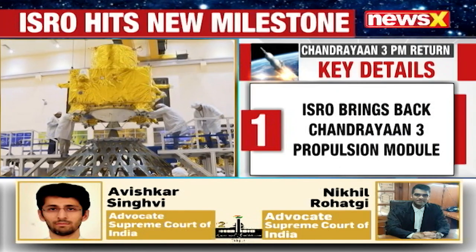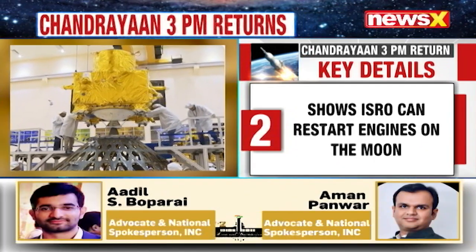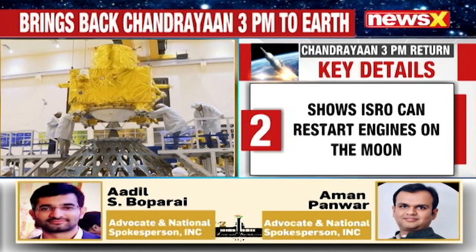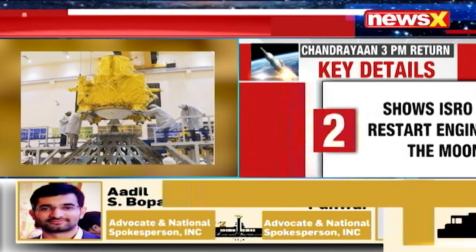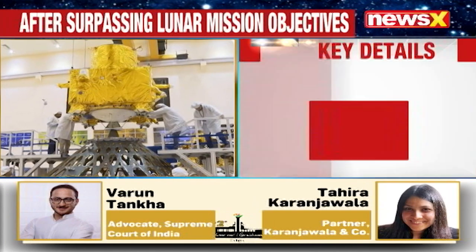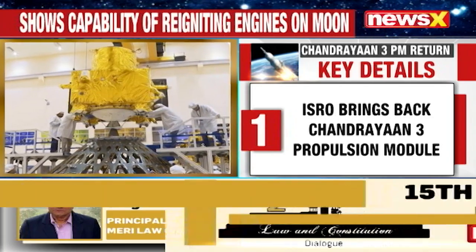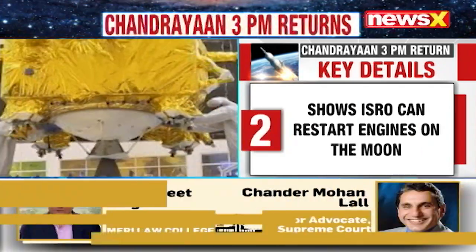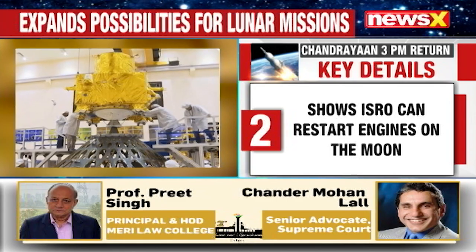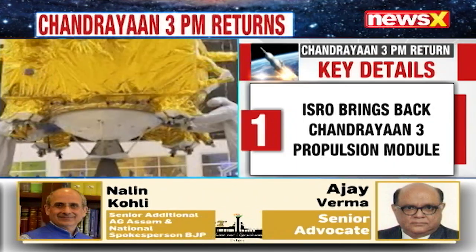Showing that India can not only send objects to the moon but also bring them back, ISRO has successfully brought back the Chandrayaan-3 propulsion module — initially intended for lunar operations — to Earth's orbit after surpassing its lunar mission objectives. This marks another achievement following the lunar hop by the Vikram lander, showcasing the capability of reigniting engines on the moon and controlling equipment.